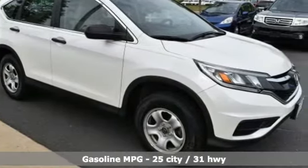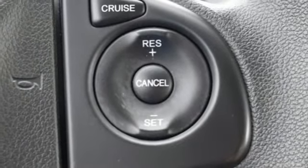Inline four-cylinder engine, air conditioning, streaming audio, manual tilting steering column, wireless phone connectivity, external memory control.